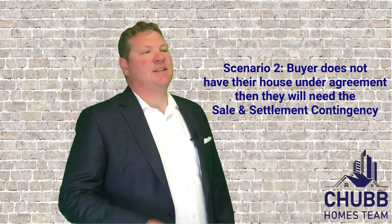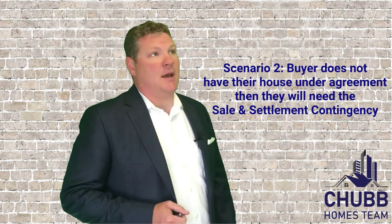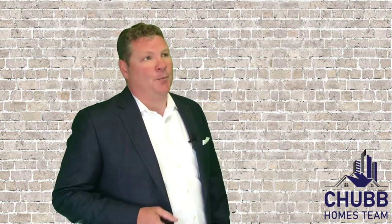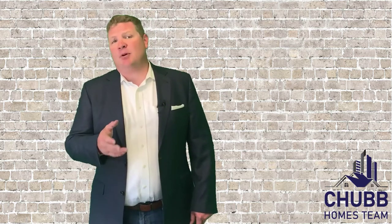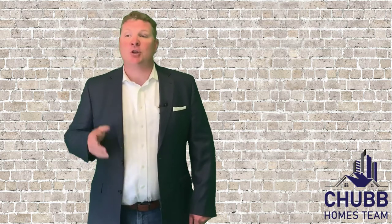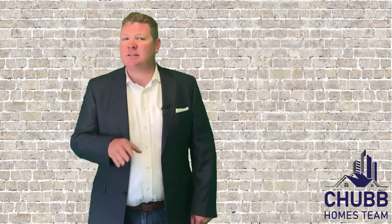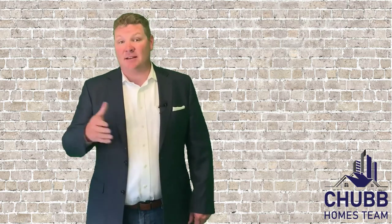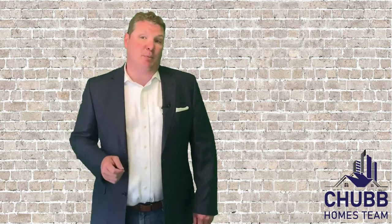A sale and settlement contingency is for the home buyer that doesn't have their house under agreement yet, or maybe one that doesn't even have their house on the market yet. The offer will have a closing date that all parties have agreed to and are hoping they'll be able to stick to. Generally speaking, there are specific timeframes built into this contingency — a buyer might have a month or even two weeks to secure a buyer for their house. Should they not find someone, the seller has the right to either extend that time period or terminate the contract, with the deposit released back to the buyer.